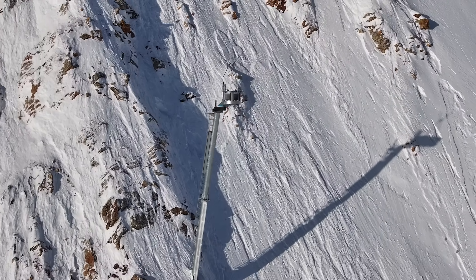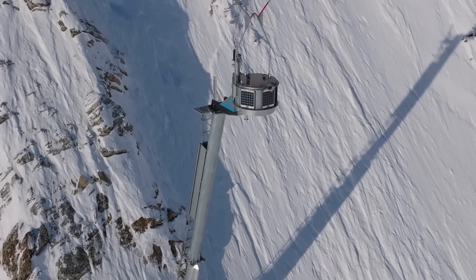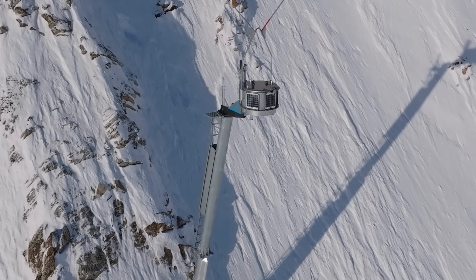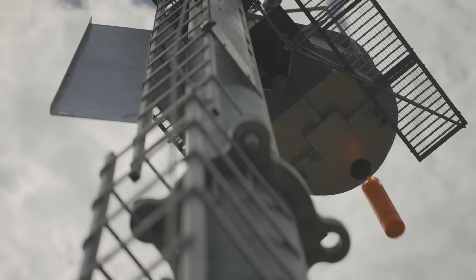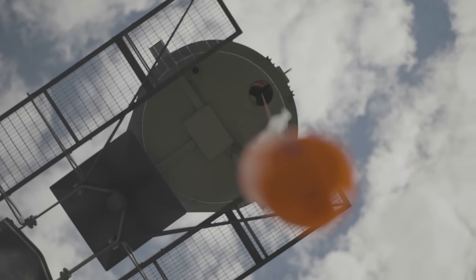Inside that deployment box is like a carousel of different explosives — all the same, 12 of them. They rotate around every time you call up a shot, and it'll drop out of the deployment box. It hangs by a string, and the predetermined length of safety fuse burns, and eventually that explosive will detonate above the snow.